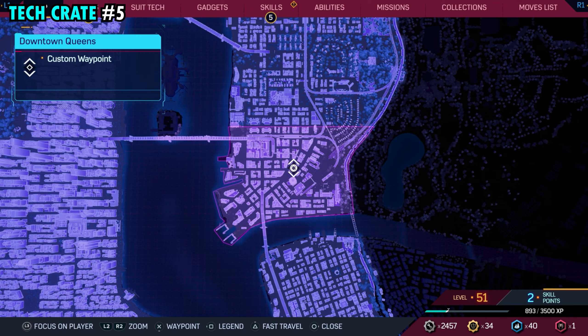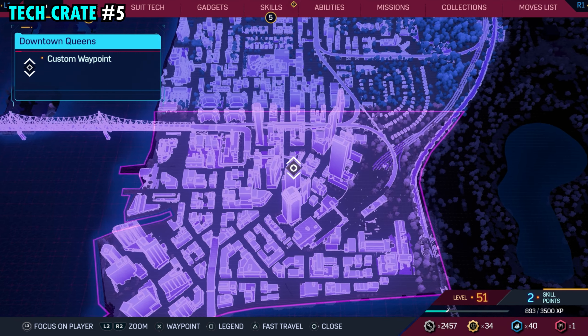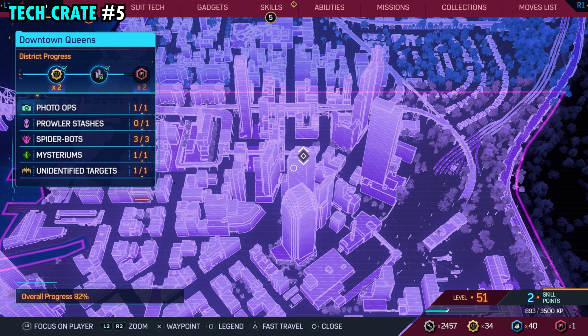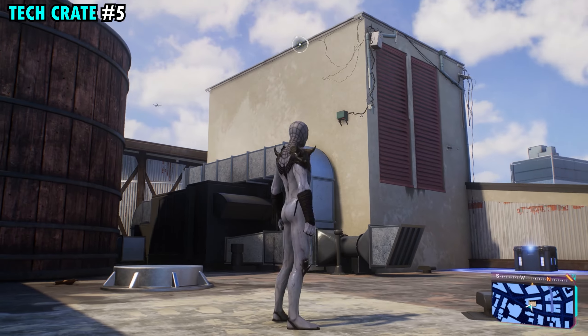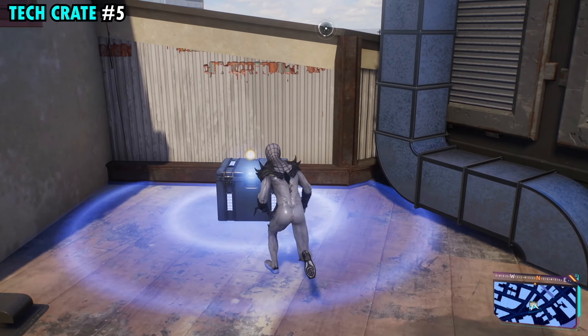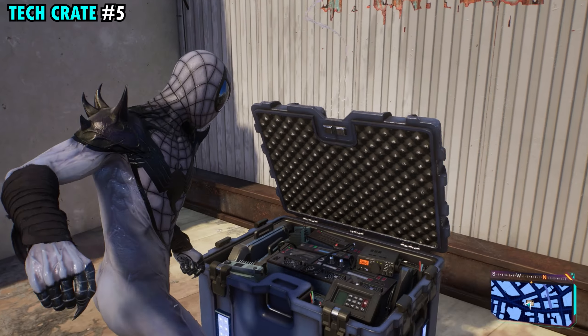Number five is located right in the middle of downtown Queens. This one's going to be on top of this really tall building here — again, pretty hard to miss and easy to find. But once you get up to the top, right over here in this little corner in between the buildings, you will find tech crate number five.